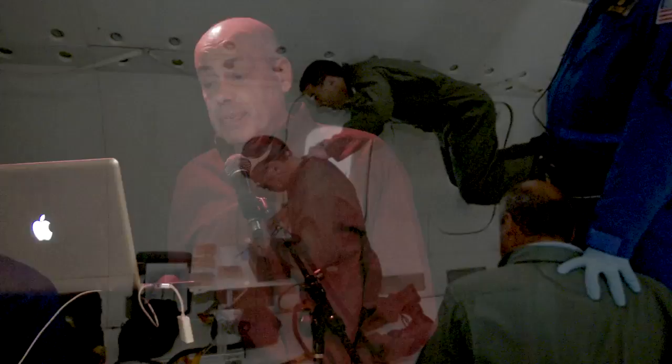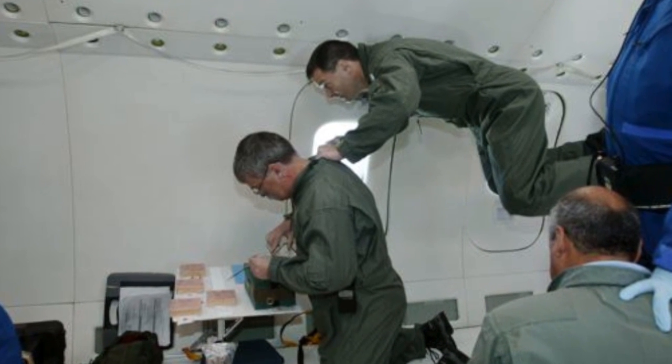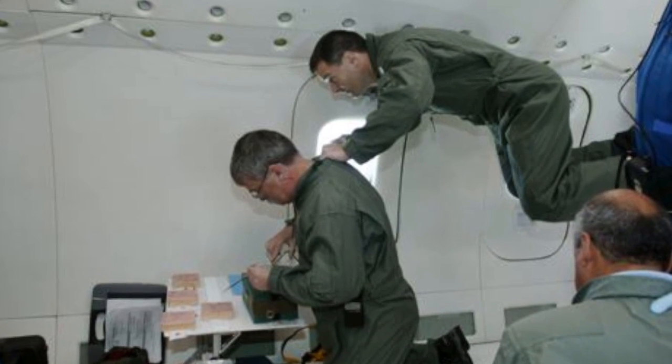Here's one of the flight surgeons trying out some techniques, with an astronaut literally looking over his shoulder waiting his turn. When my turn came — it's the greatest thing — because when you're doing suturing, you tie a knot, take the scissor, cut the knot, and move on to the next one.